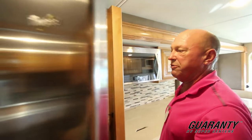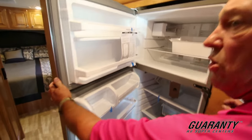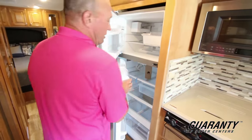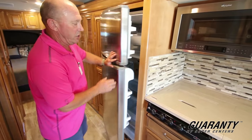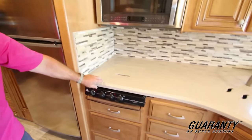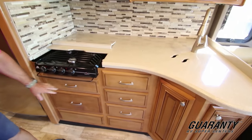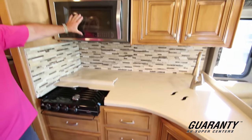We've got a big residential refrigerator with an ice maker — gets cold quicker, stays cold longer. Most of the higher end coaches are going to residential refrigerators. We have a three burner stove, solid surface countertop, storage underneath, and a microwave convection.